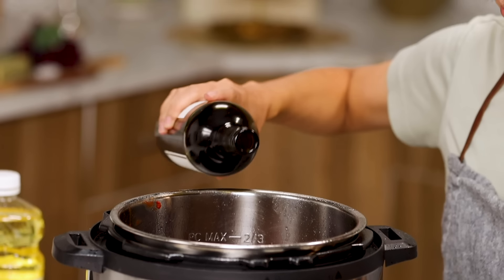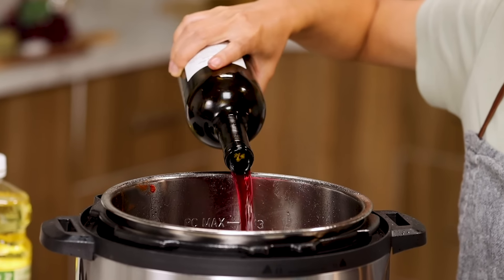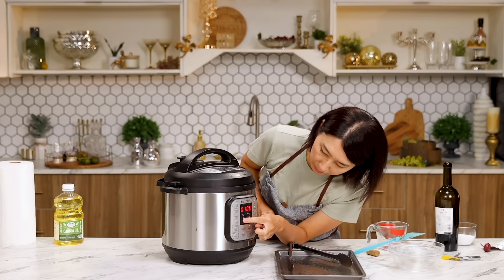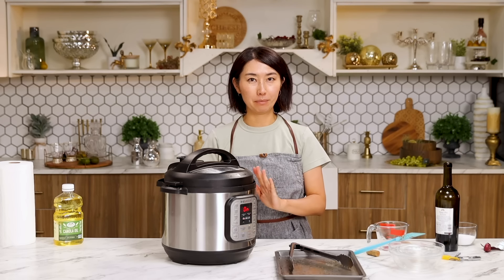I think it's not enough, so I'm going to add more wine. The bay leaves. Put the lid on. You want to press pressure cook mode and set the timer for 45 minutes. While it's cooking, let's move on to the next step.